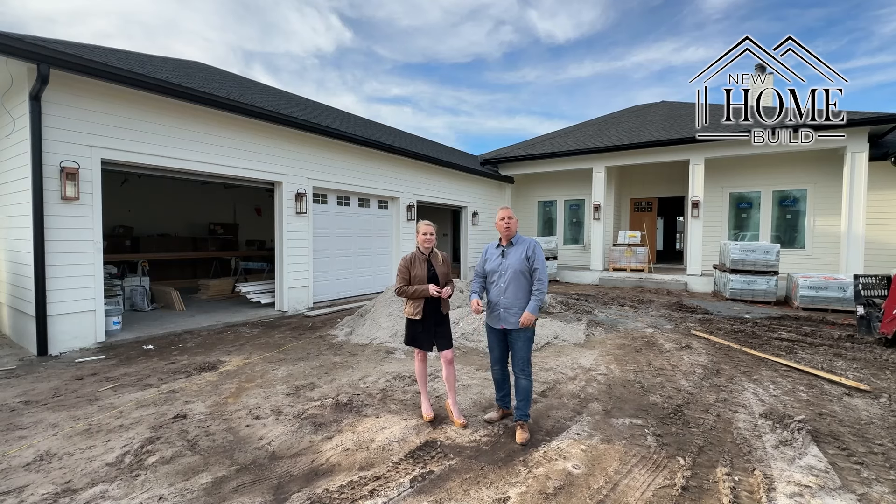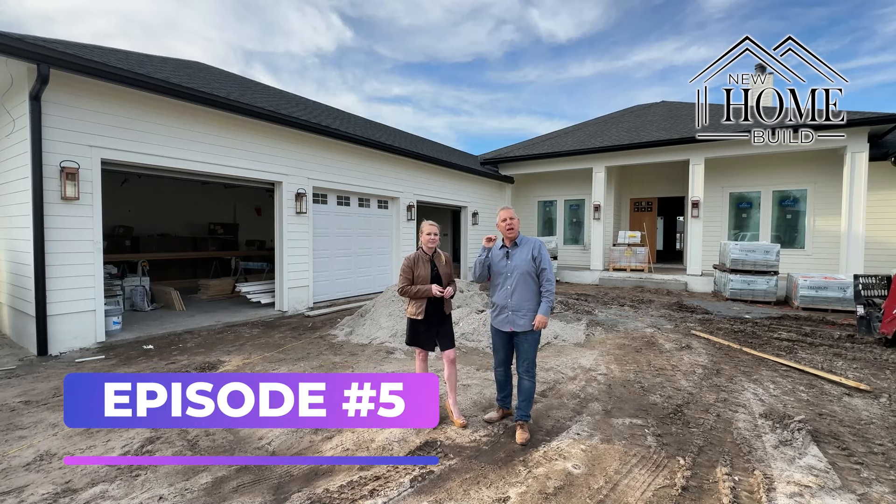Hey everybody, welcome back to our builder series. This is episode 5.